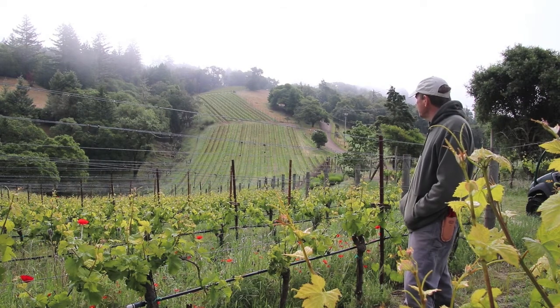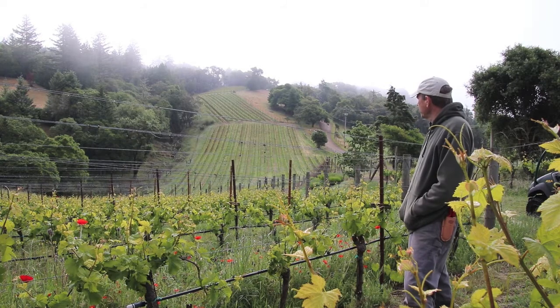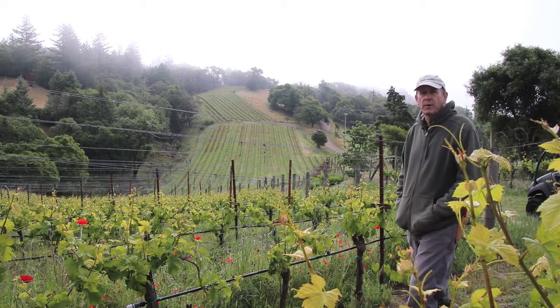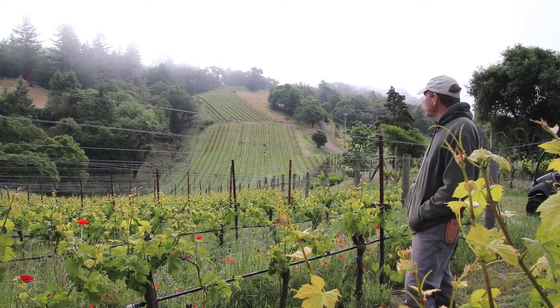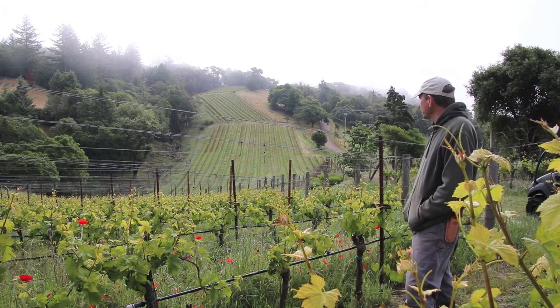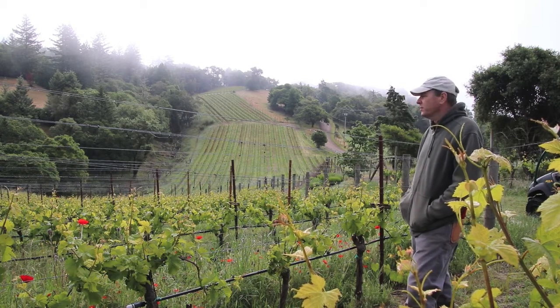The first year, because it's all a discovery, we had to pick the top block first, and we weren't able to make a single wine — we had to make a couple different wines. But very quickly that whole slope, which is west, sort of actually northwest facing even in parts, has a totally different character than one acre does.